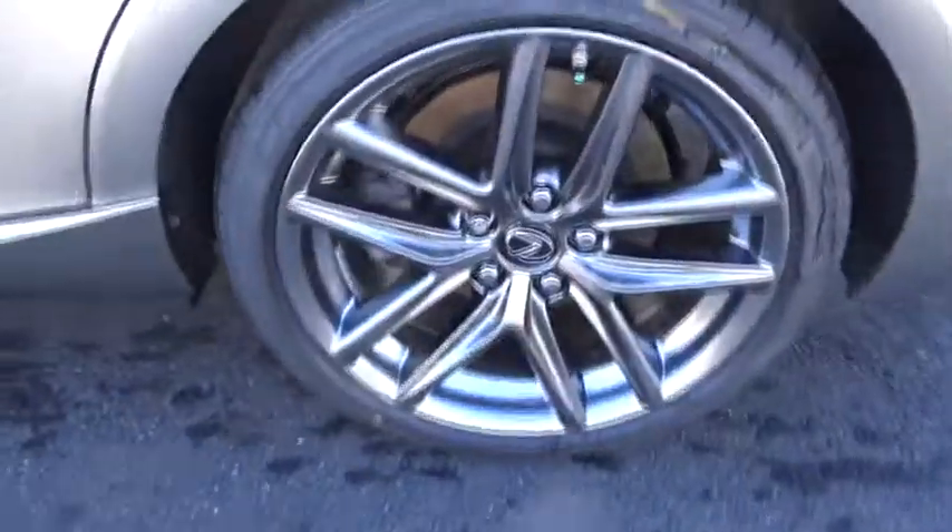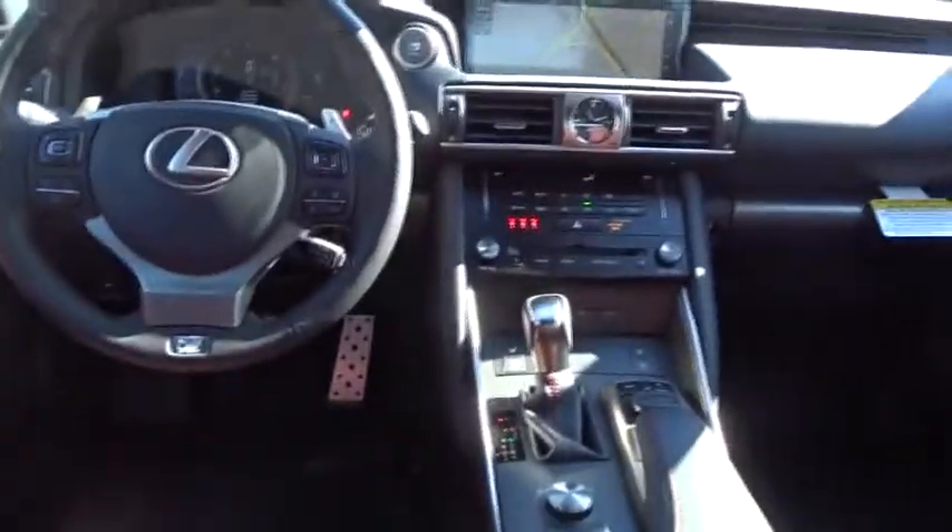Adjustable steering wheel, power steering, auto dimming rear view mirror, cruise control, four-wheel disc brakes, keyless start, aluminum wheels, floor mats, universal garage door opener.